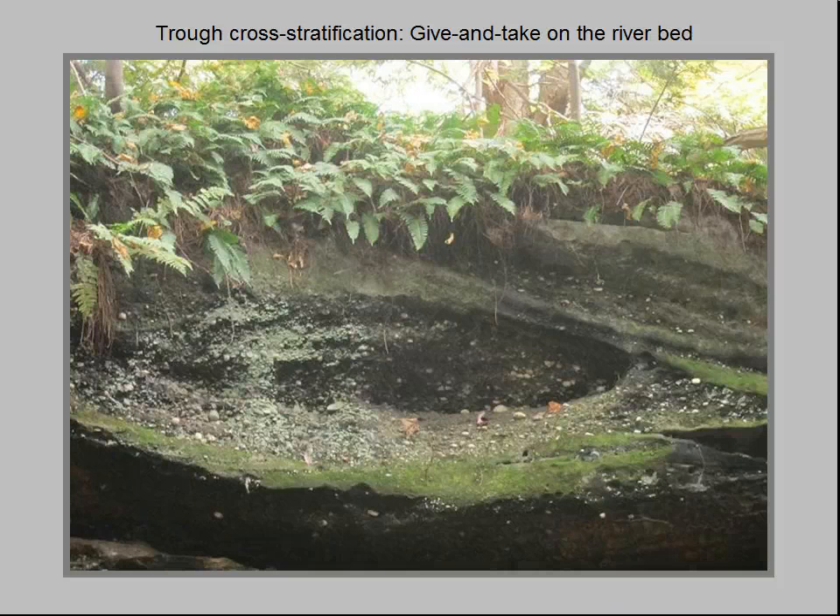The Sharon conglomerate has many exposures of a sedimentary structure known as trough cross stratification, where we see a curved or scoop-shaped surface at the bottom of a gravel-filled trough. It formed when a storm scoured a depression in the sandy river bottom that later filled with gravel when the storm flow began to subside.